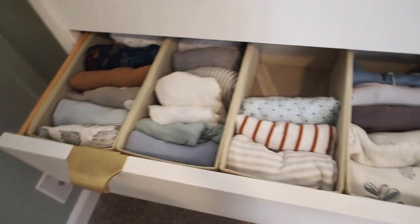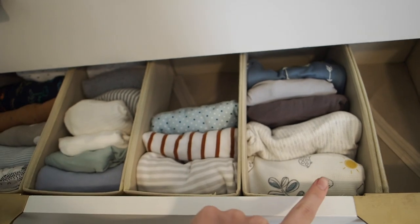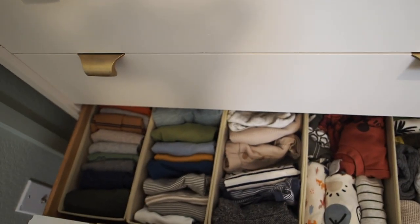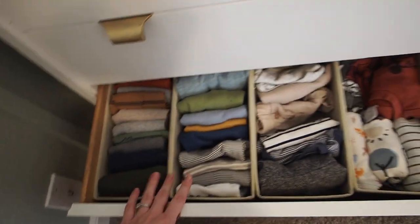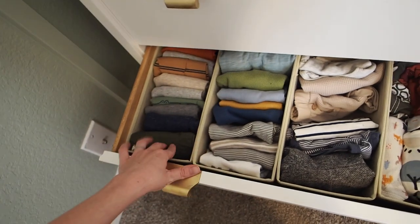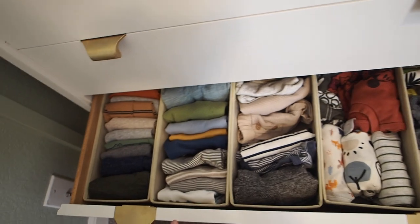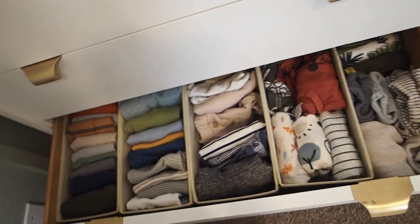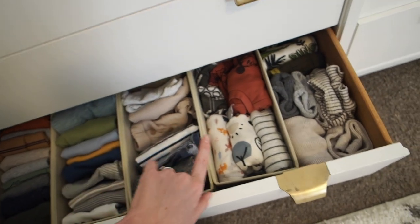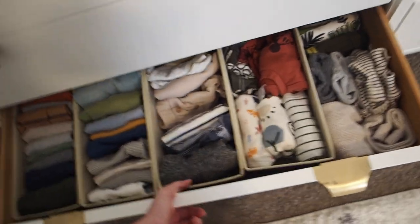The next drawer down has more zero to three month sleepers, and then I think they start getting into three to six months over here. The bottom drawer I just have clothes that are bigger — he won't be in these for a while. Most of them are three to six months, so there are little pants, some onesies, a couple sleepers, and some even bigger sizing. As he grows, I'm just going to go through each thing and see what fits.